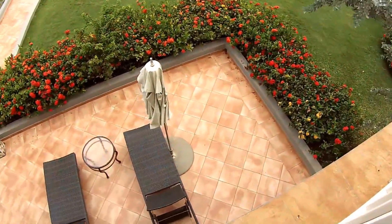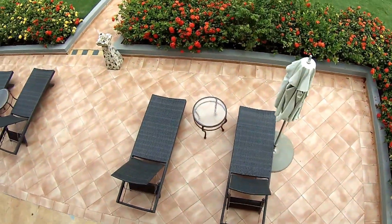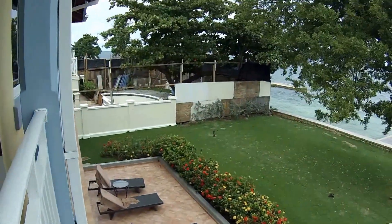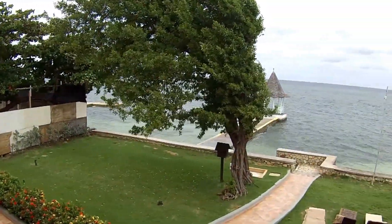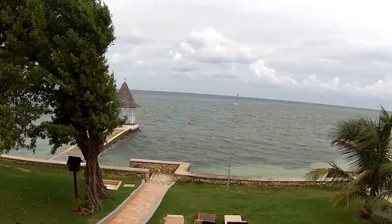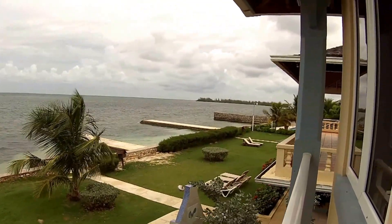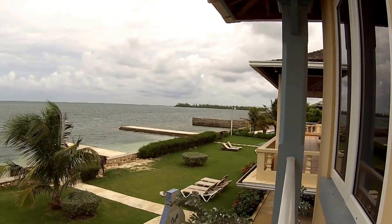The walkout suites below us are visible, and we're near the end of the resort property.